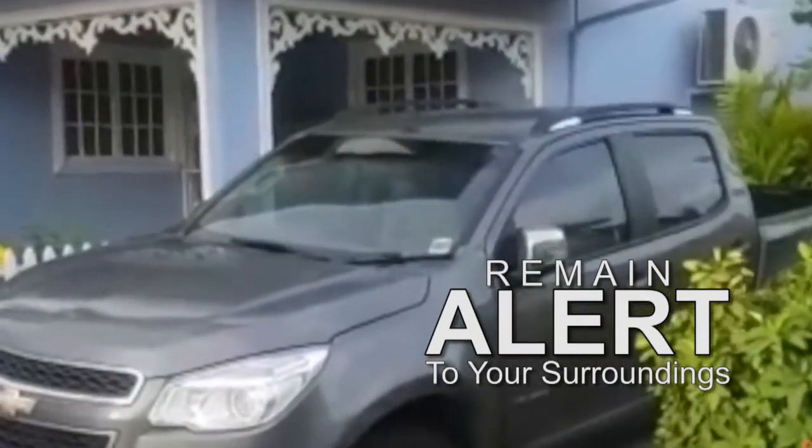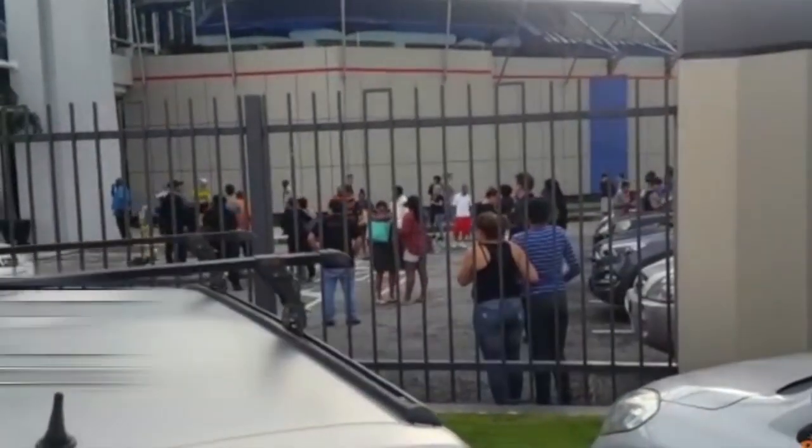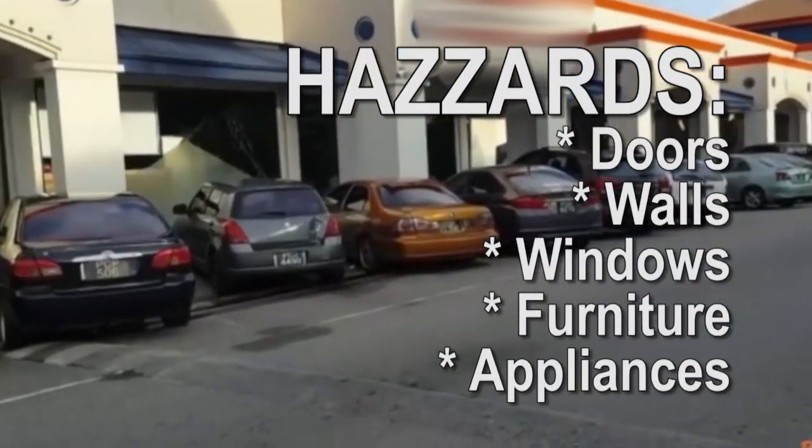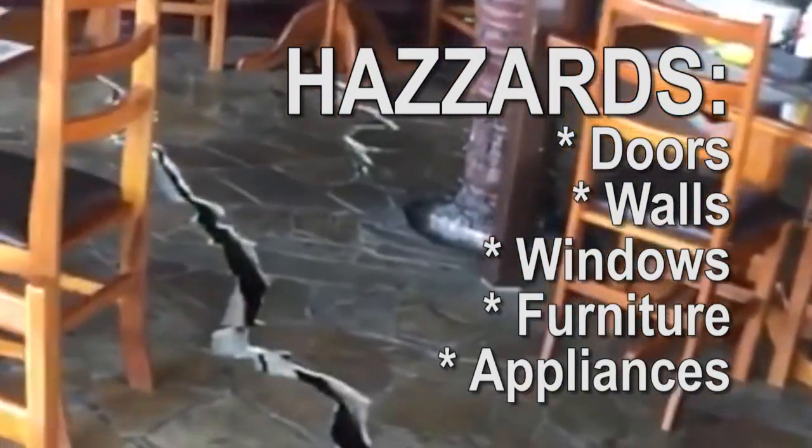Remain alert to your surroundings. Be prepared to change where you are if necessary to promote your safety. During an earthquake, anything that can move and fall — parts of a building including doors, walls and windows, furniture and appliances — can be a hazard.